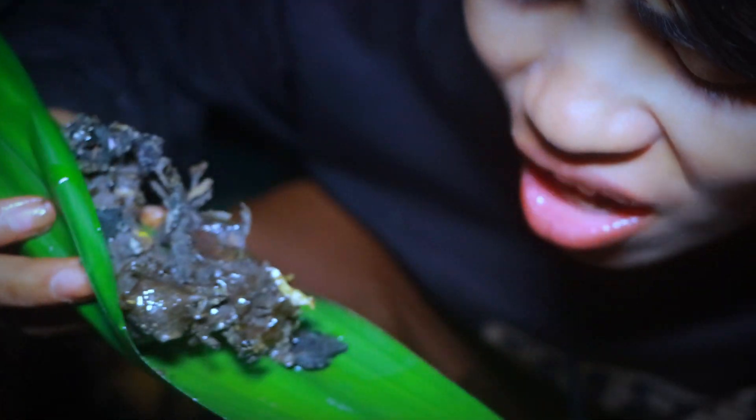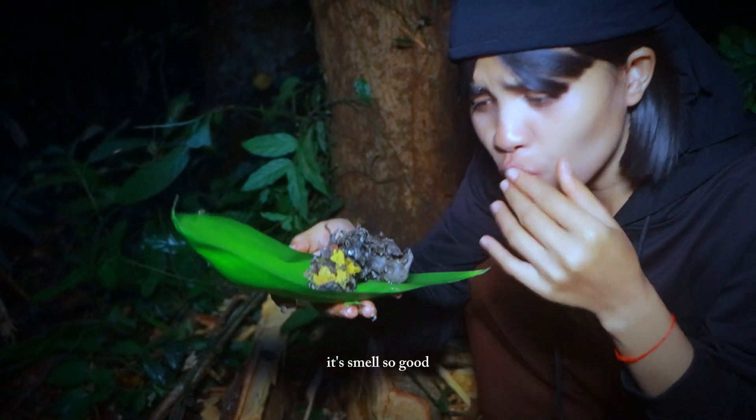Sweet and sour, it's so yummy. I like its taste. Mmm, it smells so good.